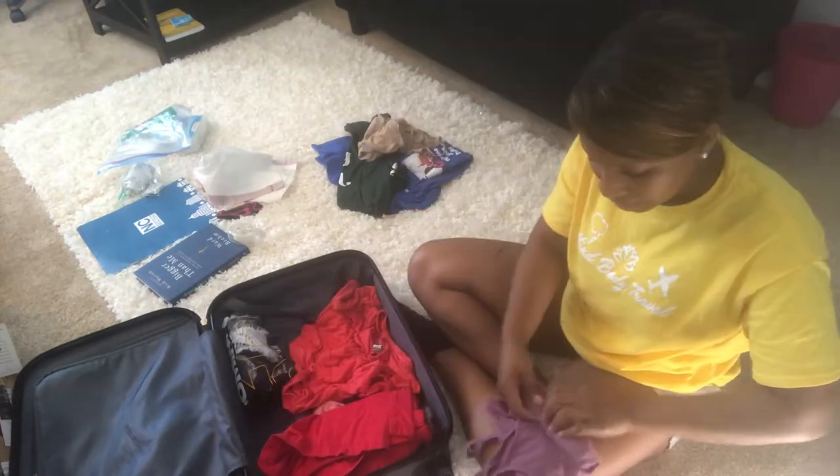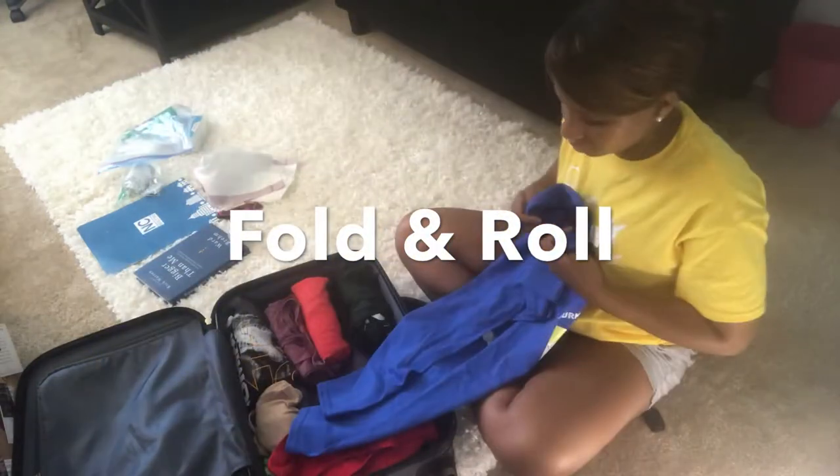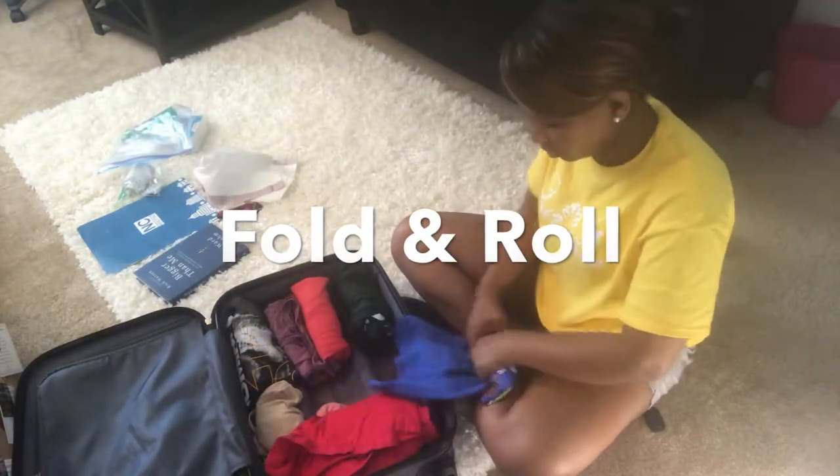It's so annoying when you cannot fit the clothes in your suitcase that you need to fit. When I'm folding clothes, I take them, fold them in half, and then do a little bit of a roll.